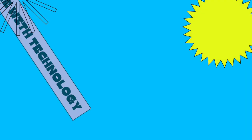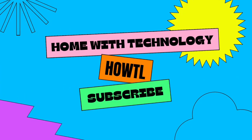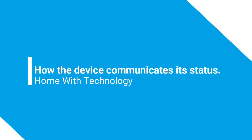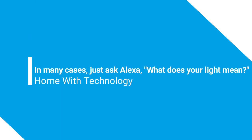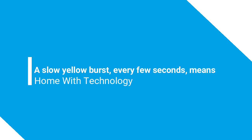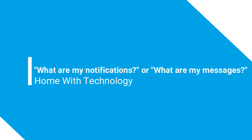First of all, the lights on your Echo device are how the device communicates its status. In many cases, just ask Alexa what does your light mean. Yellow: a slow yellow burst every few seconds means that Alexa has a message, notification, or there's a reminder you missed. Say 'what are my notifications' or 'what are my messages.'